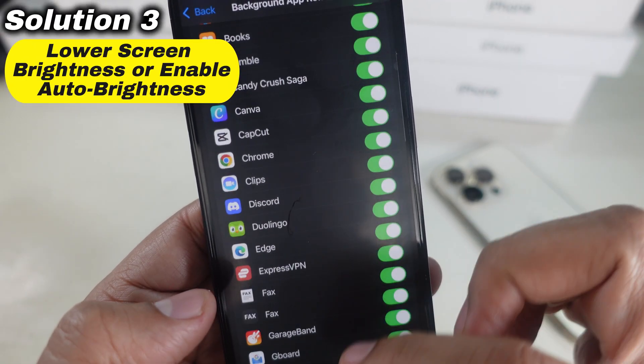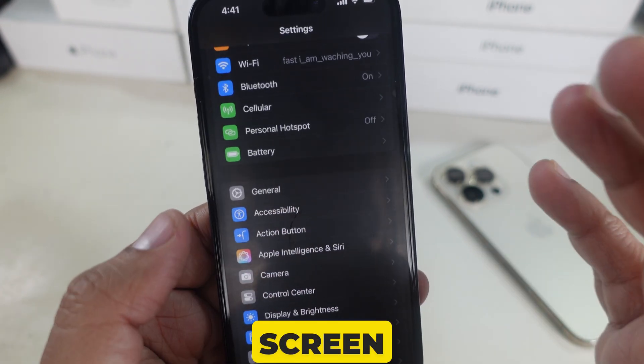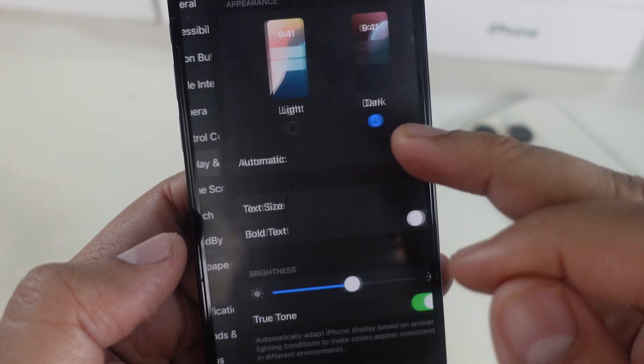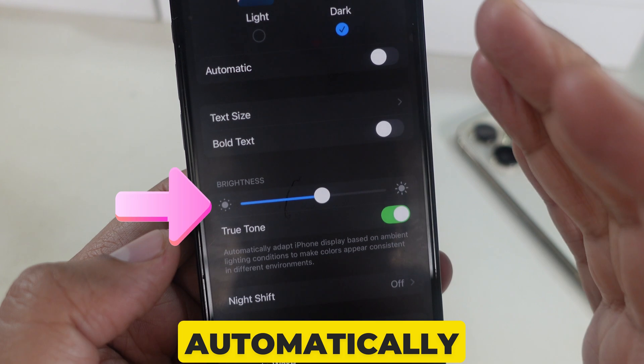Solution 3 is to lower screen brightness or enable Auto Brightness. A bright screen can drain your battery quickly. Go to the Settings app, then tap on Display and Brightness. Lower the Brightness slider, or toggle on Auto Brightness to adjust it automatically.